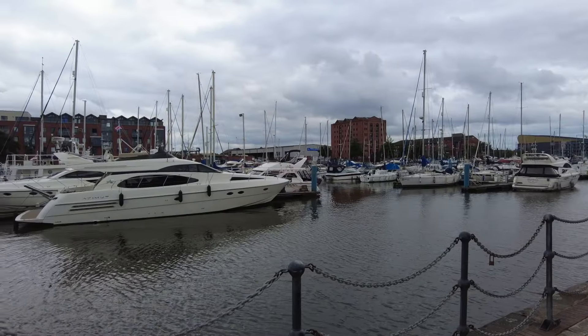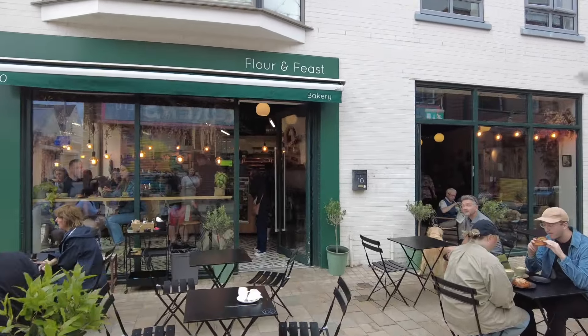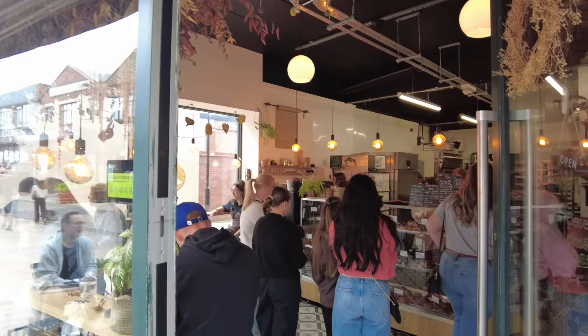So we're at Hull Marina currently and just over there is Humber Street. The first port of call today will be to go for a bit of breakfast and a nice cup of coffee. My absolute favourite thing to do is get a delicious baked item from Flower and Feast and a gorgeous coffee as well. I really enjoy the coffee there, so that's what we're going to do first.